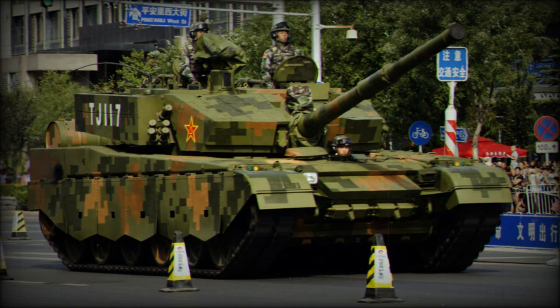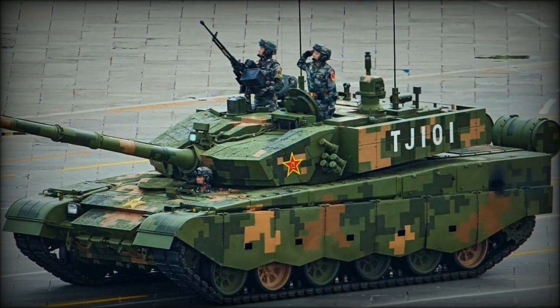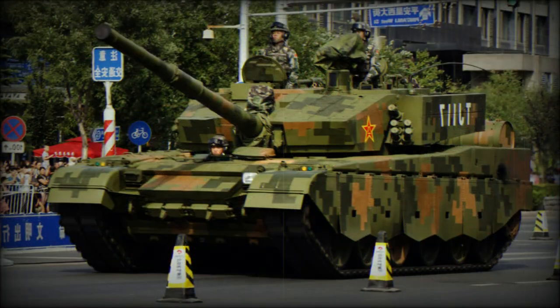The Type 99 has a crew of three, including commander, gunner, and driver. The hull is very similar to the Soviet T-72 but is one meter longer. The vehicle is powered by a turbocharged diesel engine developing 1,500 horsepower, based on German MTU 871 Ka 501 technology. The Type 99 has a high power-to-weight ratio and subsequently good mobility and cross-country performance. External fuel tanks can be carried at the rear of the hull for longer range. Some of the Type 99's technologies were used to upgrade Chinese Type 96 main battle tanks to the Type 96G standard.